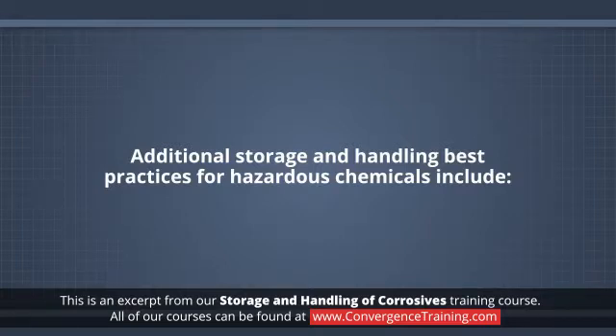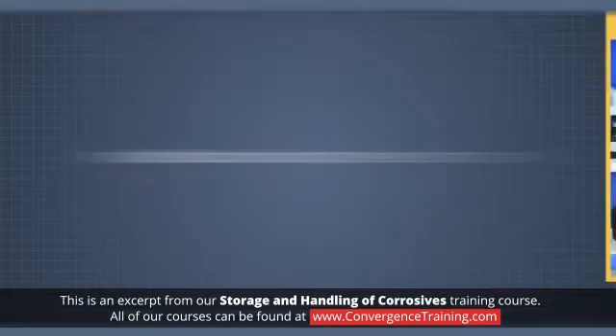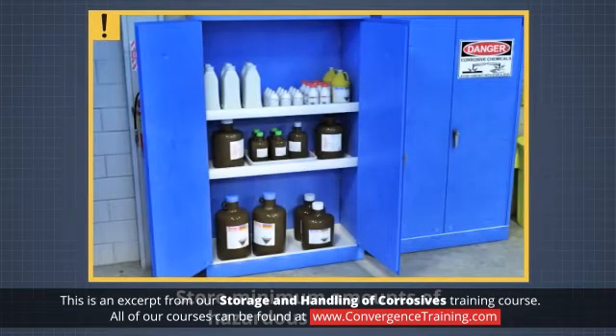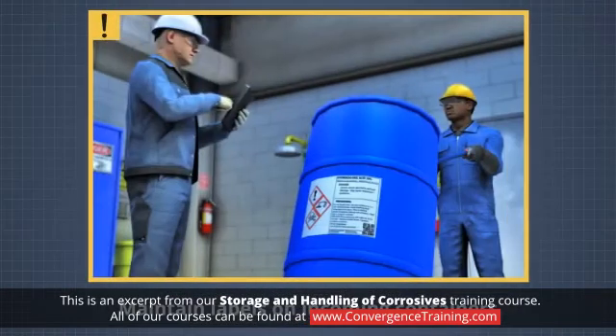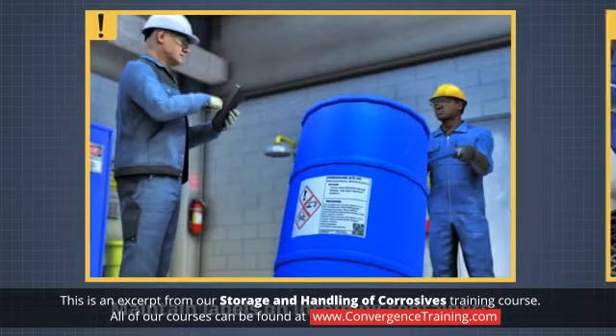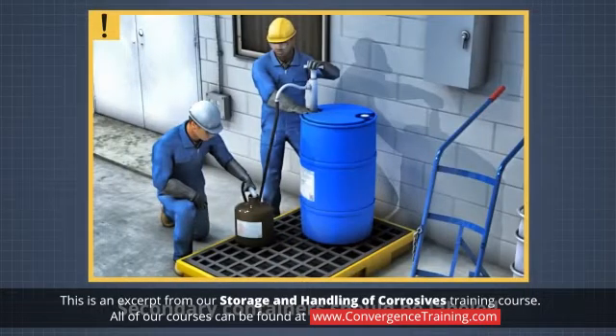Additional storage and handling best practices for hazardous chemicals include: store minimum amounts of hazardous chemicals; make sure signage indicates the chemicals and hazards present in each area; maintain labels on incoming containers, date them upon receipt, and keep stock rotated. All transfer vessels and secondary containers should also be labeled to at least identify their contents.